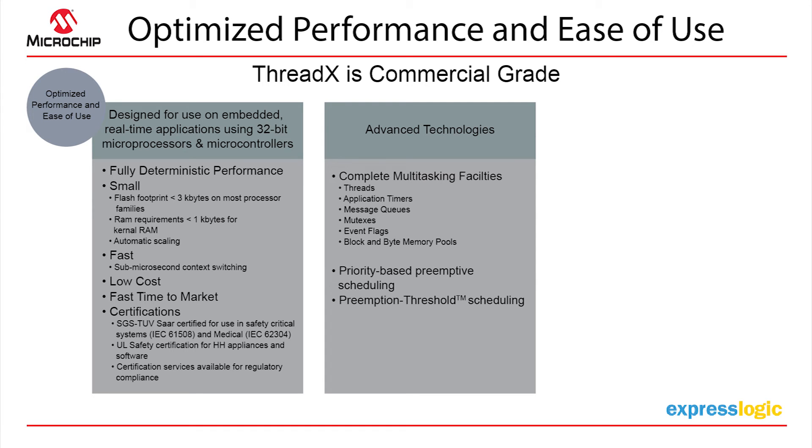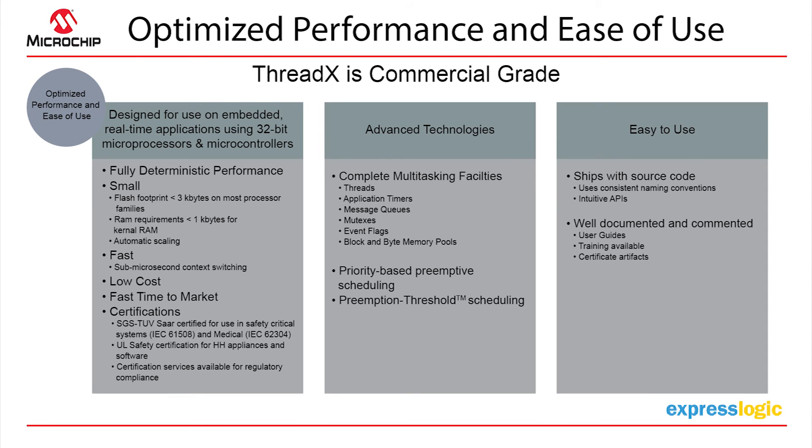It gives them more priority, more flexibility, and takes a lot of the burden off having to make sure that scheduling is happening in the form that they need for their products.